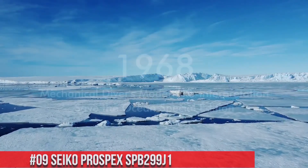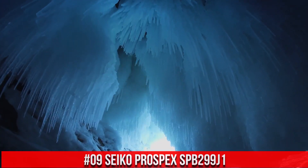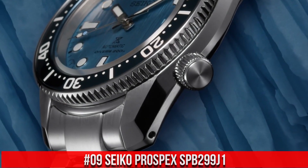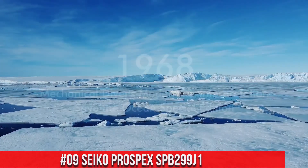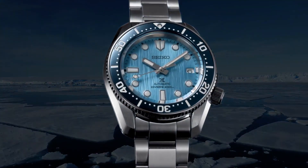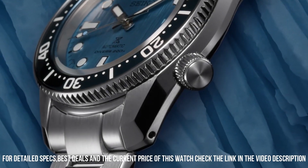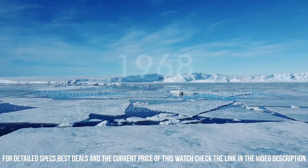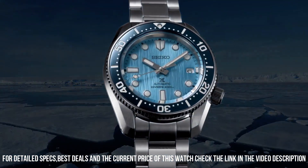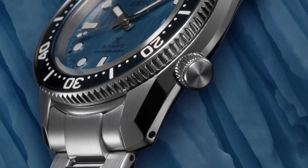Number 9: Seiko Prospex SPB299J1. This watch is marvelous and very easy to adjust. The price of this watch is $1,250 USD, but this price will vary with time. Dial window material: sapphire crystal. Display type: analog, push-button deployment clasp. Case material: stainless steel. Case diameter 42 mm, case thickness 12.5 mm. Band material: stainless steel, men's standard, band width 20 mm, band color silver, dial color blue. Water-resistant depth 200 m.